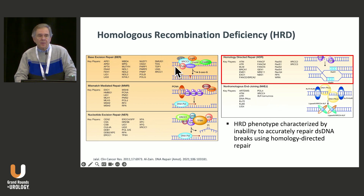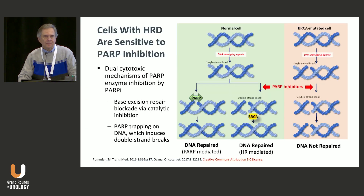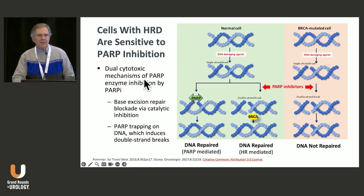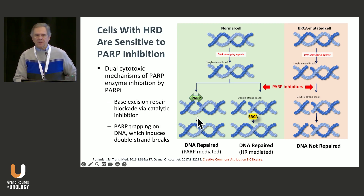The HRD phenotype, or the homologous recombination deficiency genotype, is characterized by the inability to accurately repair DNA breaks using homology-directed repair. Cells with HRD are sensitive to PARP inhibition through a dual cytotoxic mechanism — PARP enzyme inhibition as well as trapping of PARP — causing base excision repair blockade, catalytic inhibition, and PARP trapping, which induces DNA double-stranded breaks and apoptosis and cell death.